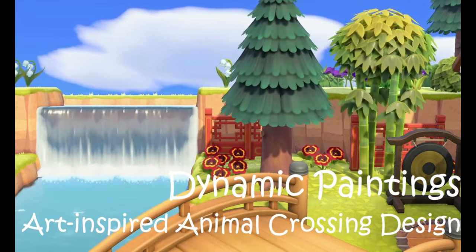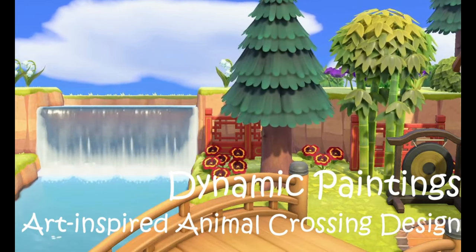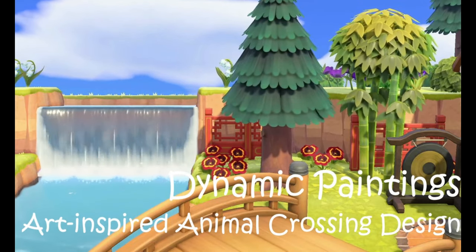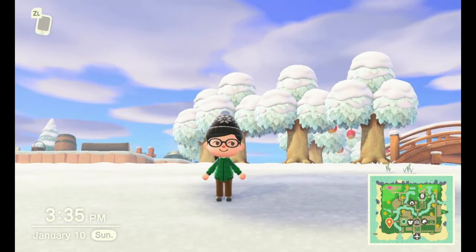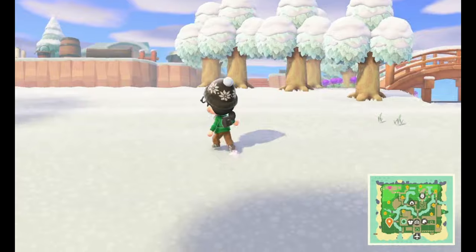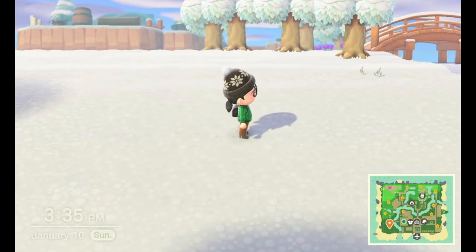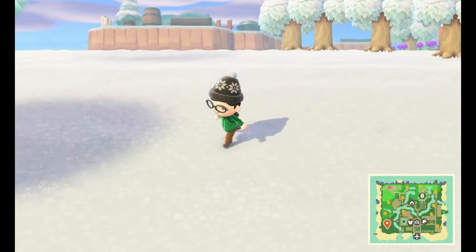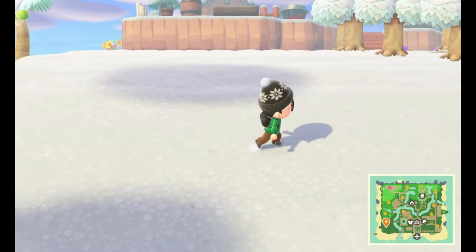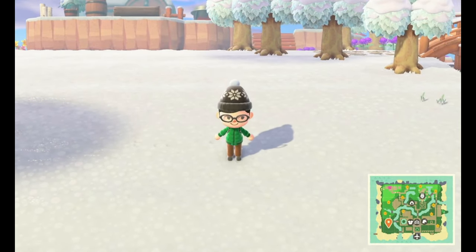Hello everybody! It is a lovely January afternoon and I hope you are having a good day where you are at as well. Today I've cleared out the southwest portion of my island again so I could play around with another landscape. Today, because again it's all snowy still, I decided to pick out a snowy landscape. Let me show you what it is.